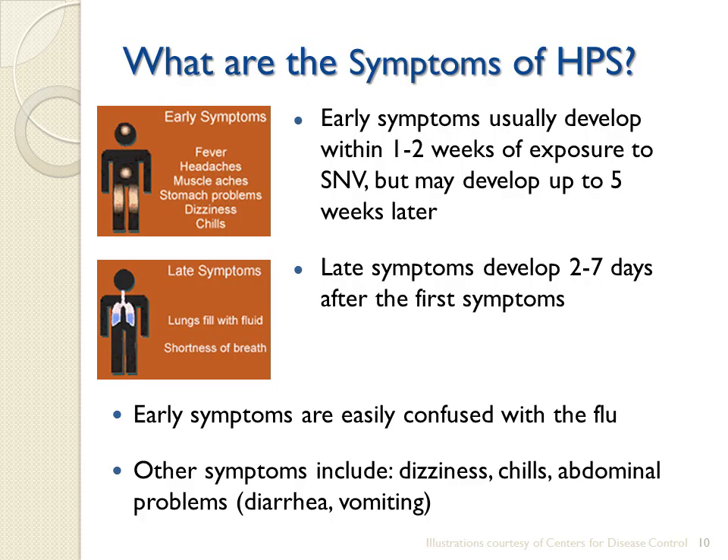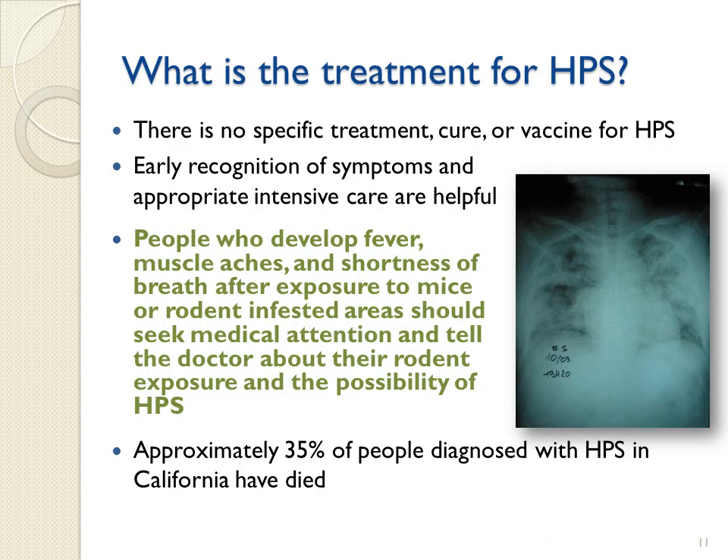Two to seven days after the initial phase of illness, the late symptoms of Hantavirus pulmonary syndrome may appear. These include coughing and shortness of breath as the lungs fill with fluid. There is no specific treatment or vaccine for HPS. Early recognition of symptoms and appropriate intensive care are helpful. People who develop fever, muscle aches, and shortness of breath after exposure to mice or rodent-infested areas should seek medical attention and tell the doctor about their rodent exposure and the possibility of HPS. Approximately 35% of people diagnosed with HPS in California have died.